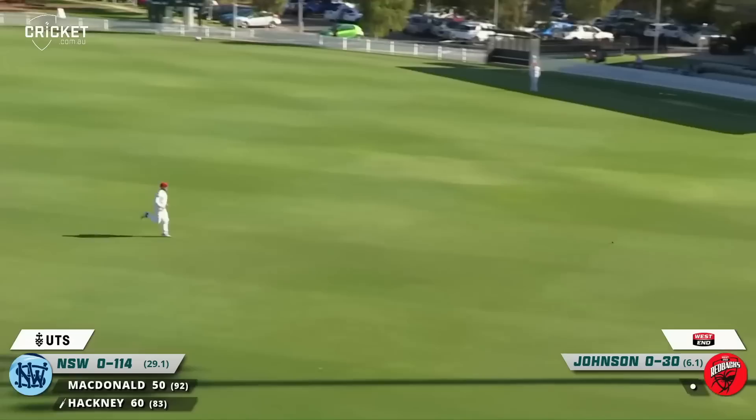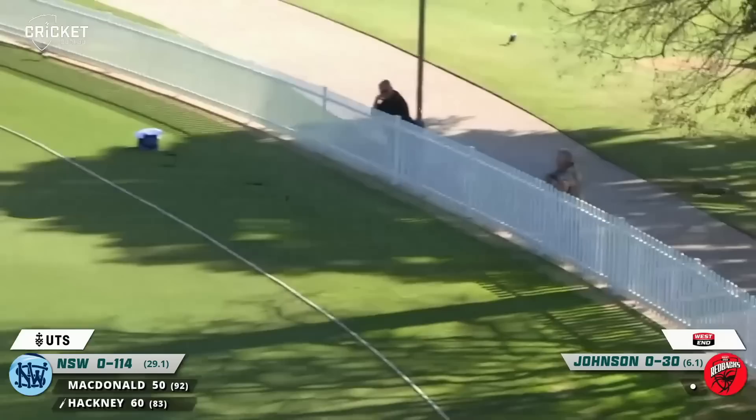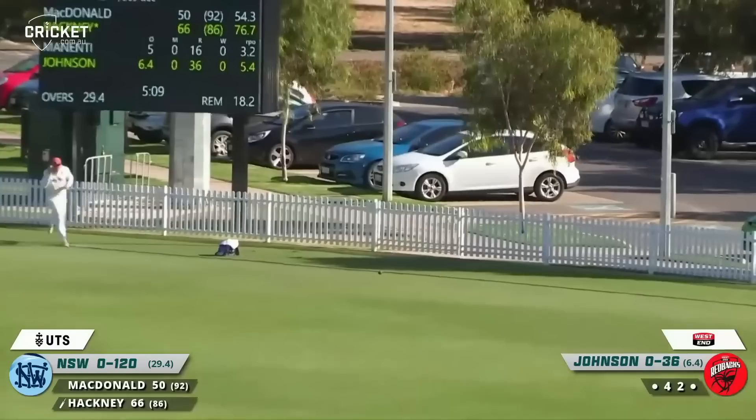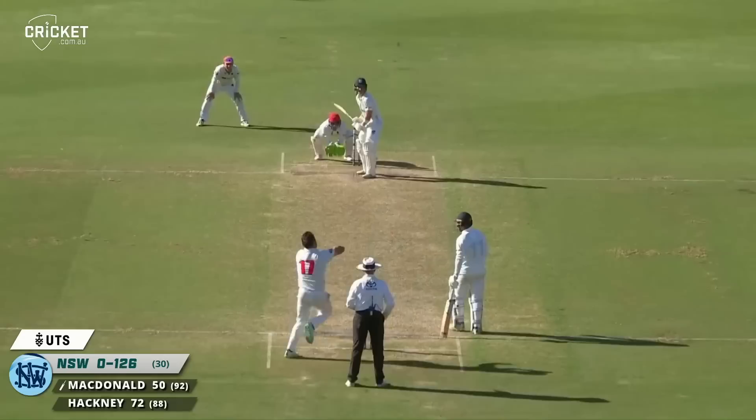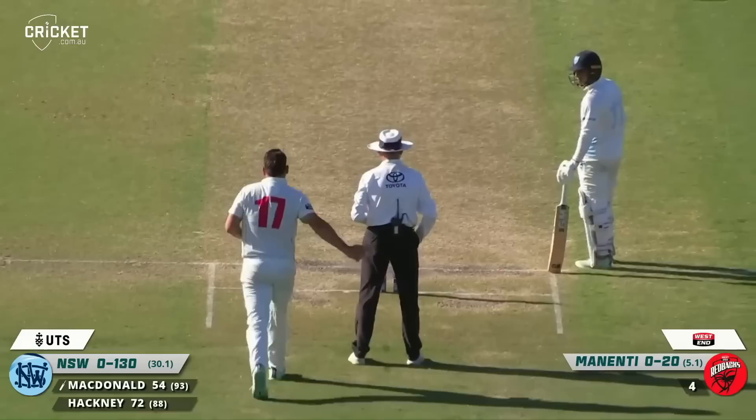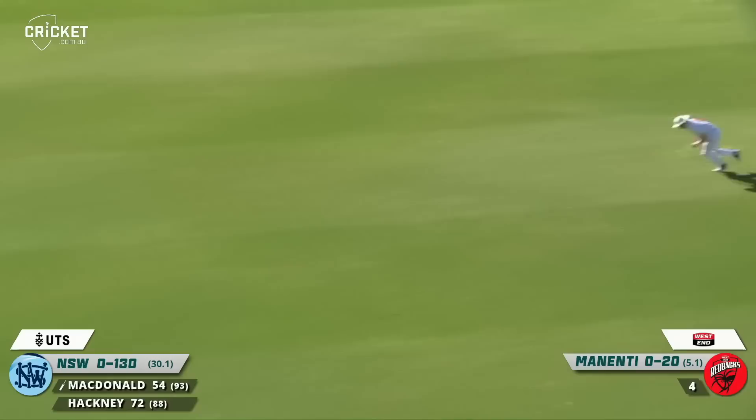Shot out through cover — impressive batting here from Ryan Hackney, and another boundary through the offside for him as the New South Wales Blues continue to build this lead. He's cut that one away nicely to the left of Kelvin Smith and it hits the metal fence — in fact goes over the metal fence for six. Good reverse ramp down to the vacant third man boundary, so the charge is on from New South Wales.